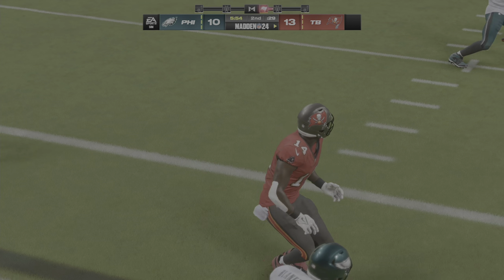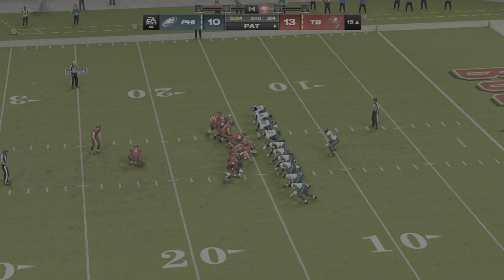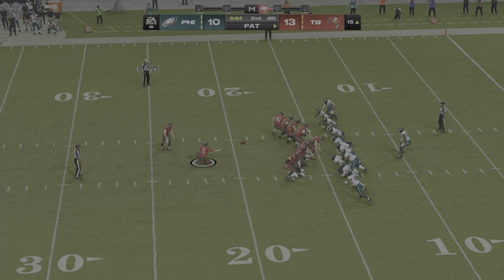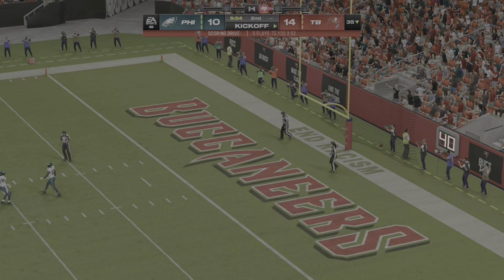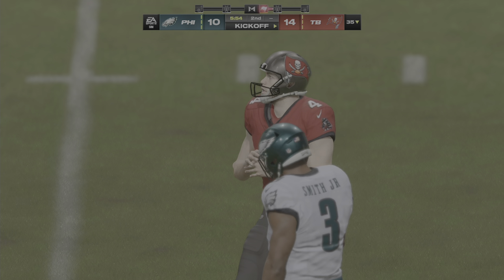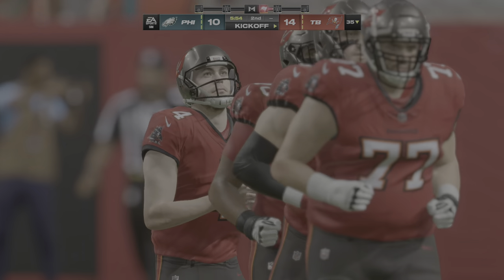On those slants, everything happens so quickly. What makes it work is the timing between the passer and the receiver. On a slant route, ordinarily it's about three steps before you go on the slant — in this case I think it was a two-step deal. Got inside for the pass, got inside for the catch and the score.